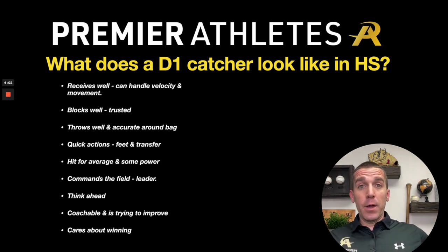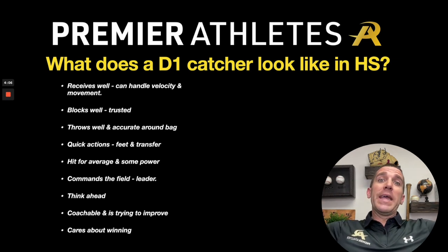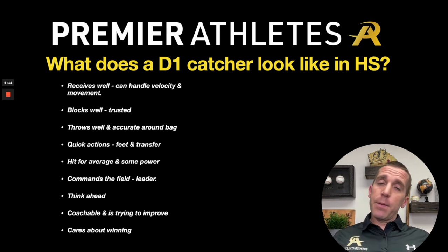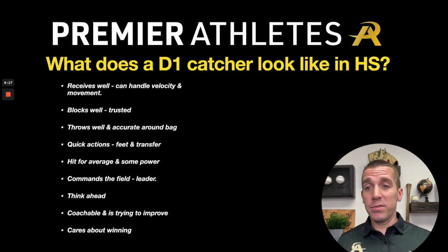Hitting for average is pretty much a must — you've got to be able to hit some. Defense comes first, but at the Division I level you've got to be able to hit a little bit. And if you have power, that is just a plus on top of everything else.